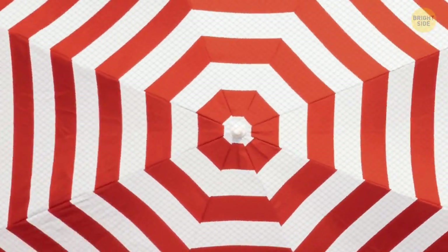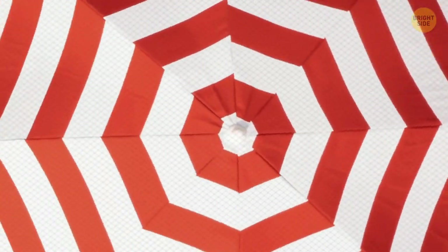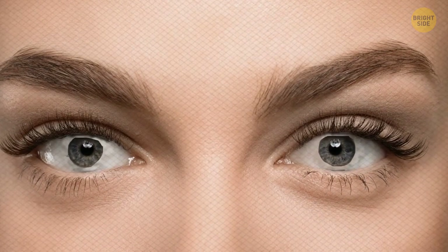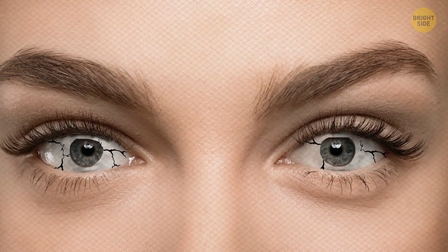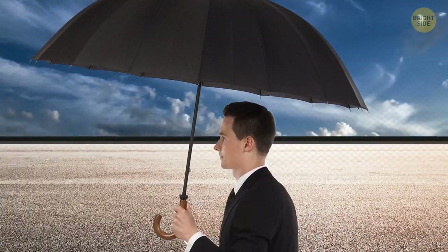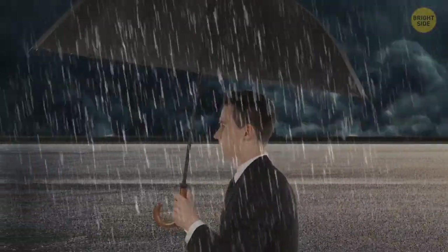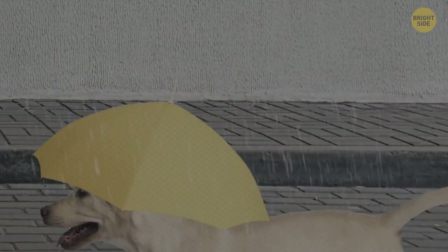Umbrellas were invented around 4,000 years ago and were only socially acceptable for women to use. Their original purpose was to keep the sun out of your eyes and as a fashion accessory. It wasn't until the mid-18th century that men were allowed to use them, and the modern water-resistant version we use today was made. And most importantly, the very first dog umbrella was invented in 1965.